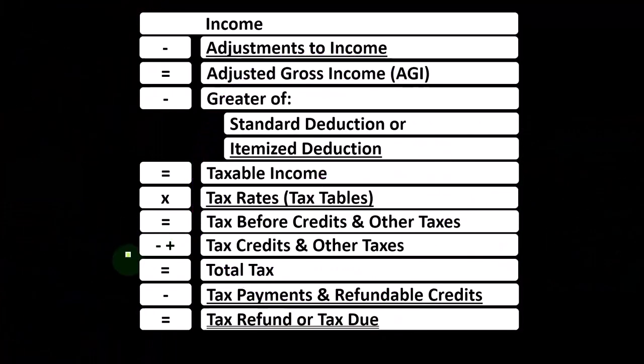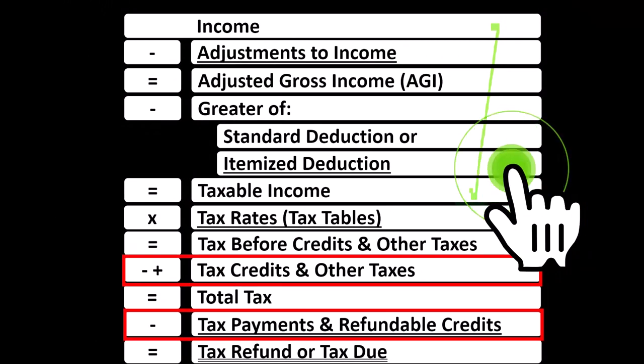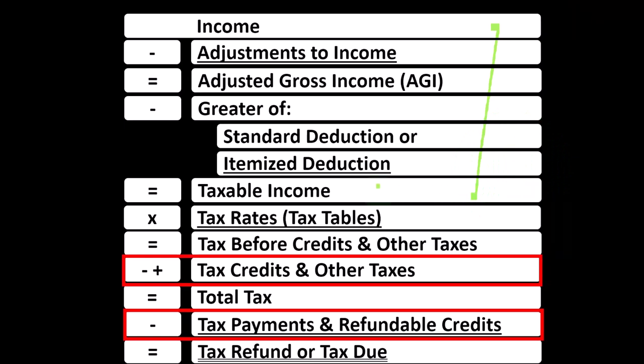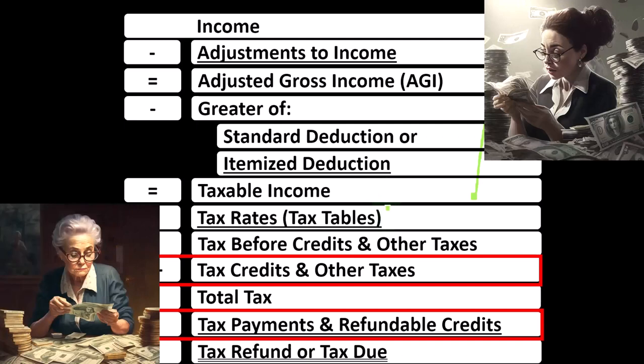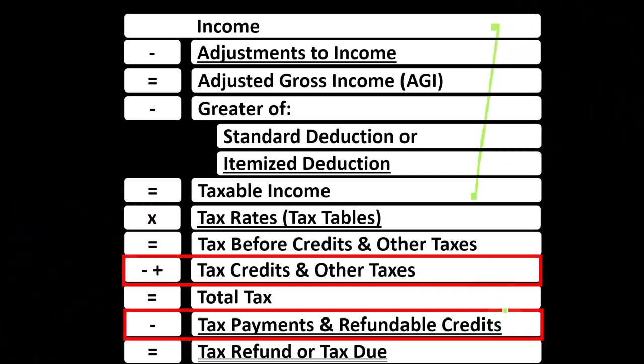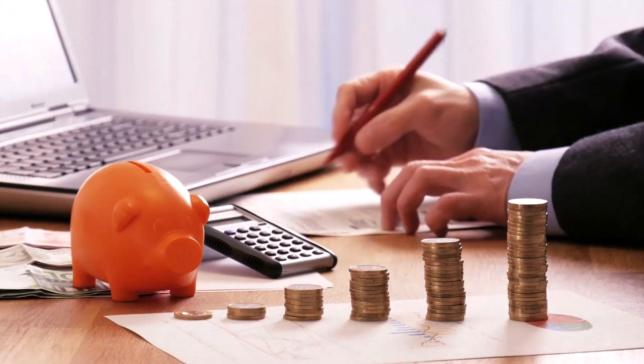Looking at the income tax formula, we're down here at the bottom where the credits are located. The first half of the income tax formula is in essence an income statement, the bottom of it being taxable income. We calculate the tax on the taxable income with the progressive tax system to get to the tax before credits and other taxes. Then we get to the credits and other taxes like self-employment tax, and the payments, which include estimated tax payments as well as withholdings, to get to the bottom line: tax refund or tax due.